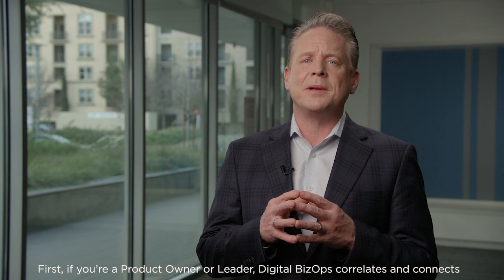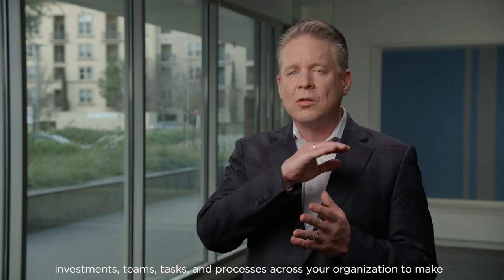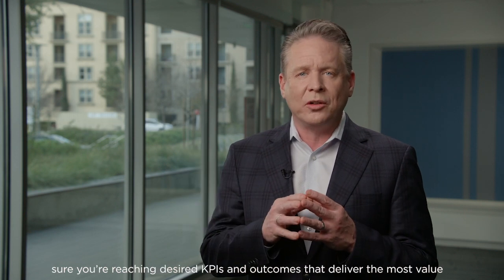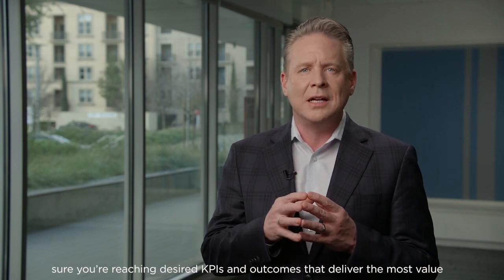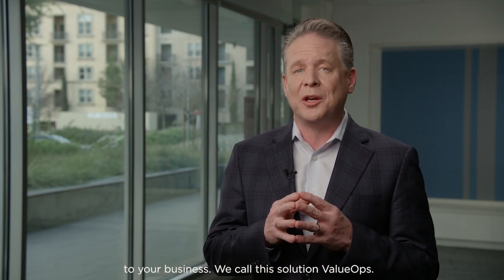First, if you're a product owner or a product leader, Digital BizOps correlates and connects investments, teams, tasks, and processes across your organization to make sure that you're reaching desired KPIs and the outcomes that deliver the most value to your business. We call that solution ValueOps.